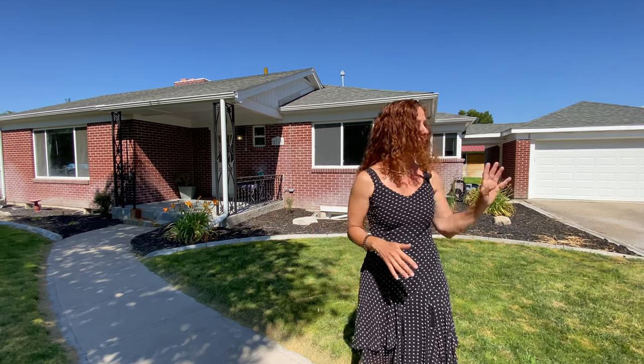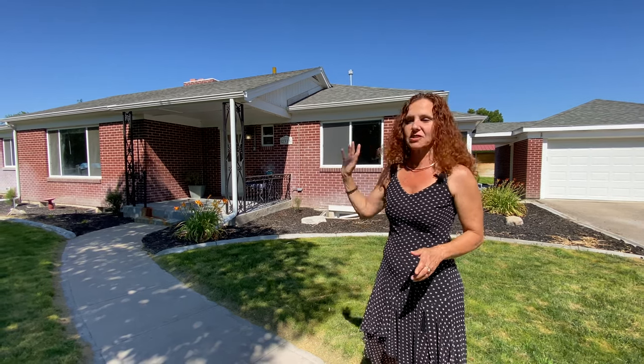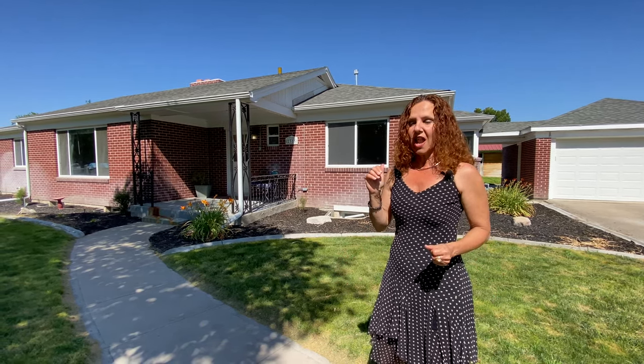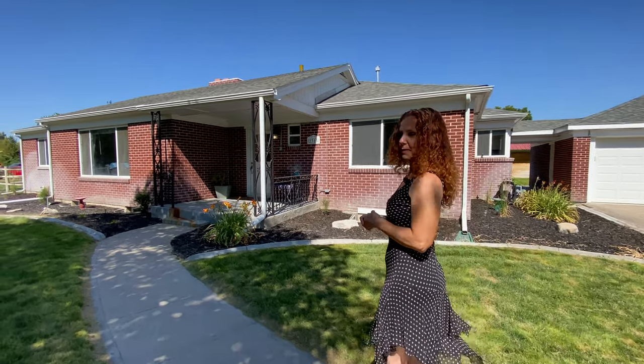Hey guys, happy Friday! We are in Caldwell today and we wanted to see a house. It's a friend of ours, Noni, who is listing it for sale. It's a three-bedroom house but it's just huge, almost 3,000 square foot. The house was built in 1947 and it's on 10th Avenue in Caldwell on two acres. It has a huge shop and everything. Apparently you can have horses here, there's a pasture and so much more. So let's go inside and check it out — it's gonna be a treat.